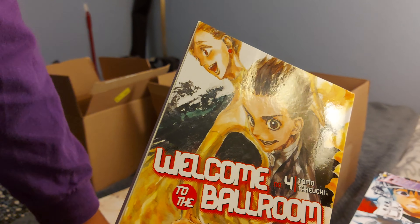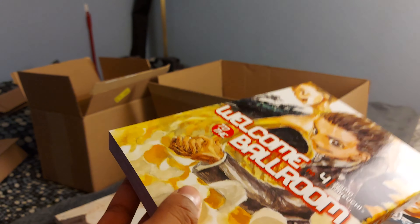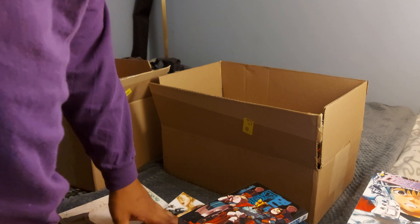Welcome to the Ballroom volume 4 — this is an anime that I was very surprised I liked. I figured I'd snap up all those volumes, and now I'm only missing volume 7 after this, so hopefully I can grab that sometime soon, maybe on Amazon.